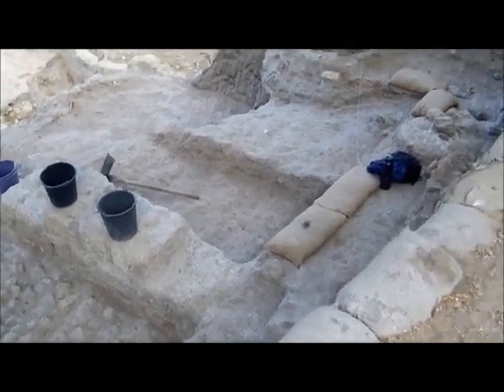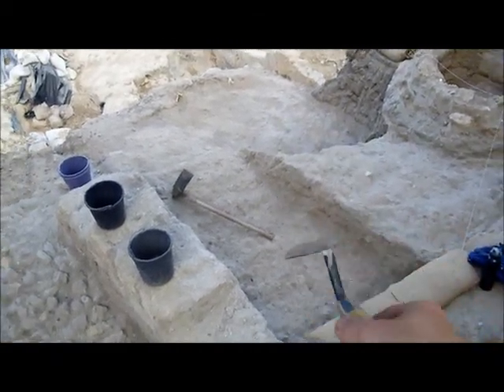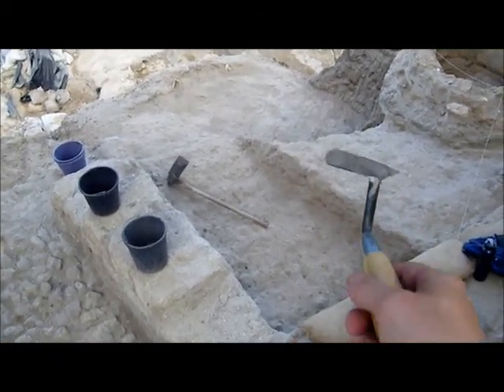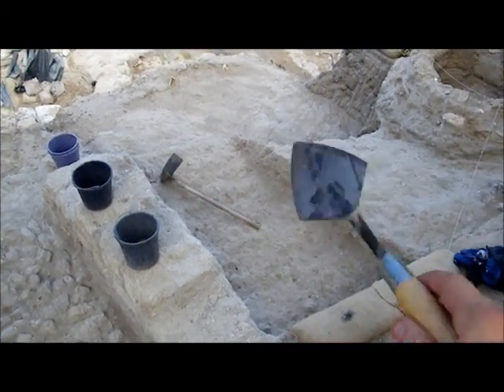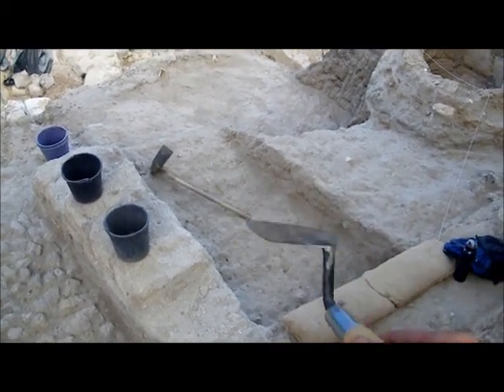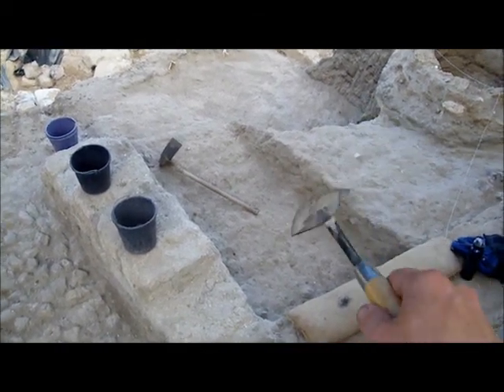Just to give you a little higher perspective here, because we were pretty close in when we did the first video. You can see this is the area we were talking about — that is the Persian fill. This is going to be a lot earlier. For right now, let's just think of this as the ground layer, because it's the latest thing we have exposed.